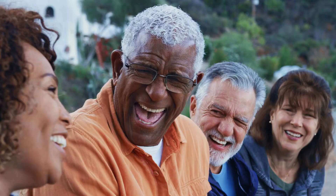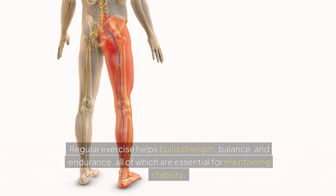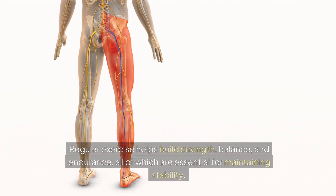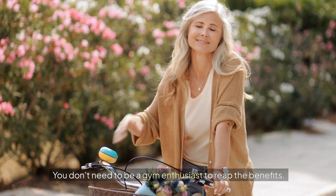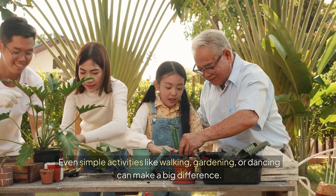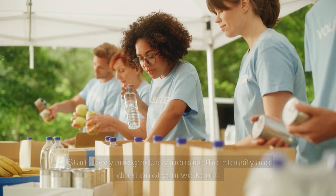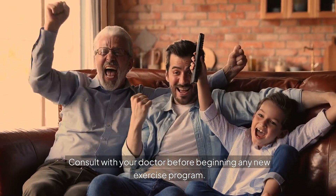The importance of staying active: staying active is crucial for preventing falls. Regular exercise helps build strength, balance, and endurance, all of which are essential for maintaining stability. You don't need to be a gym enthusiast to reap the benefits. Even simple activities like walking, gardening, or dancing can make a big difference. Remember, it's never too late to start exercising. Start slowly and gradually increase the intensity and duration of your workouts. Consult with your doctor before beginning any new exercise program.